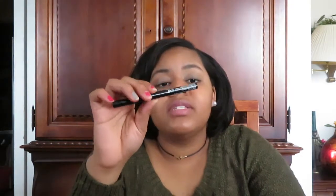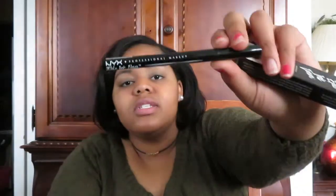The next thing I have is this NYX Epic Ink Liner, which is waterproof. It's black with a felt tip. I recently got into eyeliner, but I have sensitive eyes, so it's hard to apply. I always try to start from the outer corner, but it's just challenging. These next couple of products are going to be NYX, so beware.